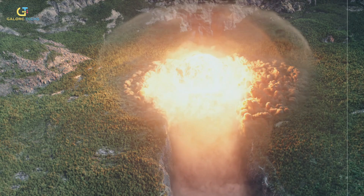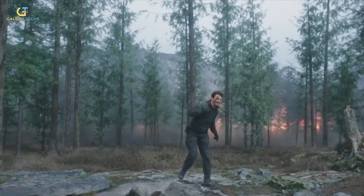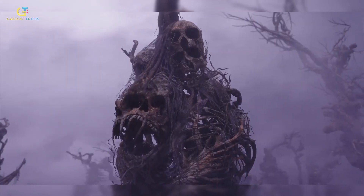One of the toughest things was to make the Gorge feel massive. In CG, things can easily look like miniatures. So they layered in fine details — depth haze, fog, and even some well-placed CG birds to trick the eye and sell the scale.